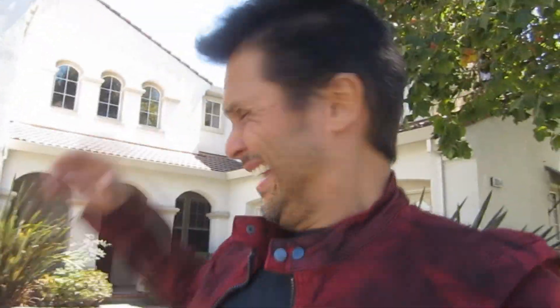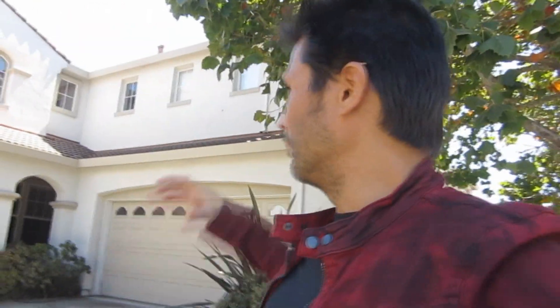Hey, this is Em from Alpha Male Secrets and in today's video I'm going to give you a tour of my house — basically where I live, where I sleep, where I have sex, where I use the bathroom. A lot of you guys have been asking me to show where I live, and I've shot a number of videos inside mostly by my pool table, but today I'm going to give you a full tour of basically my entire house.